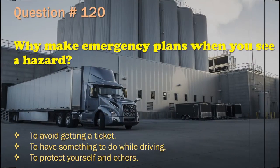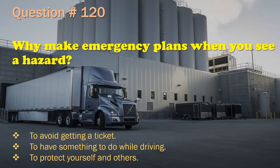Question 120: Why make emergency plans when you see a hazard? To avoid getting a ticket. / To have something to do while driving. / To protect yourself and others. The correct answer is: To protect yourself and others.